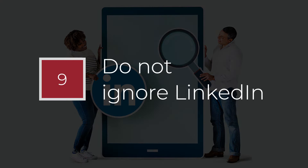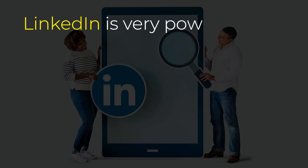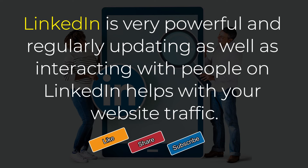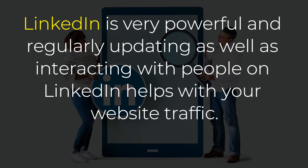Point number 9: Do not ignore LinkedIn. LinkedIn is very powerful, and regularly updating as well as interacting with people on LinkedIn helps with your website traffic.